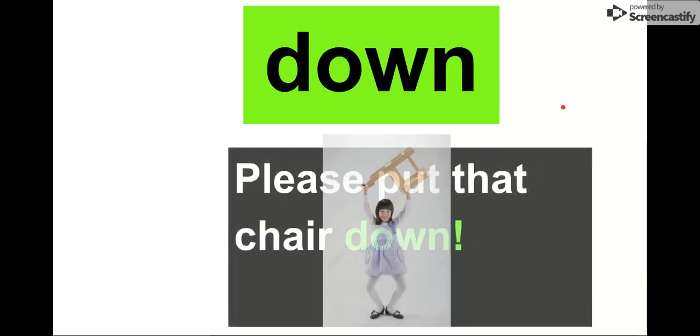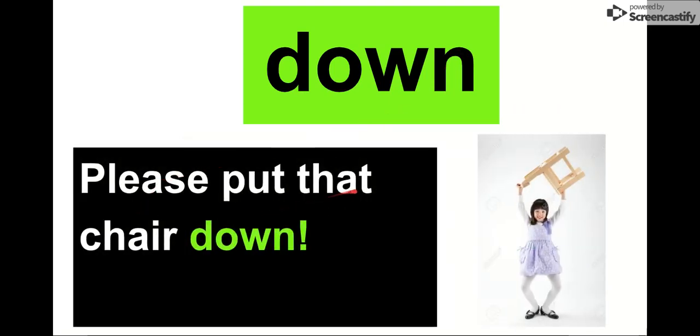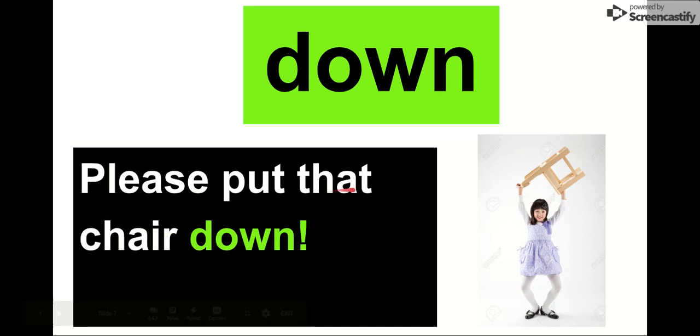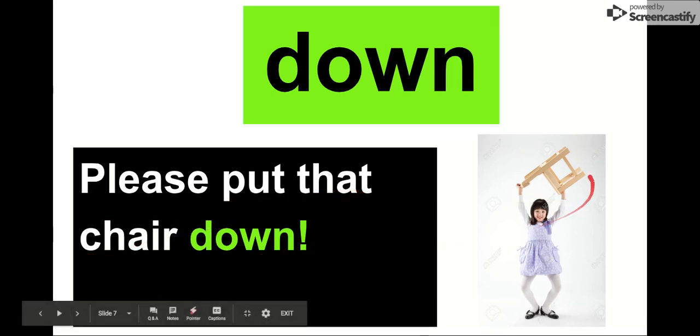Our next word is down. Say it with me. Down. The letters in down are D-O-W-N. Our word is down. Please put that chair down. She is carrying this chair — that looks dangerous. I hope she puts the chair down. Our word is down.